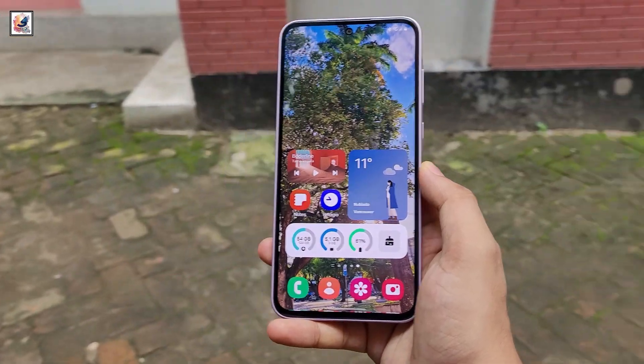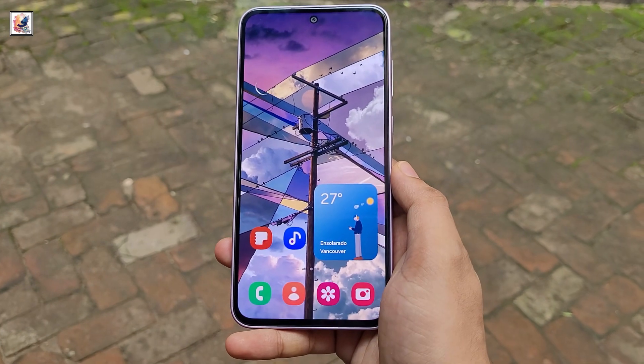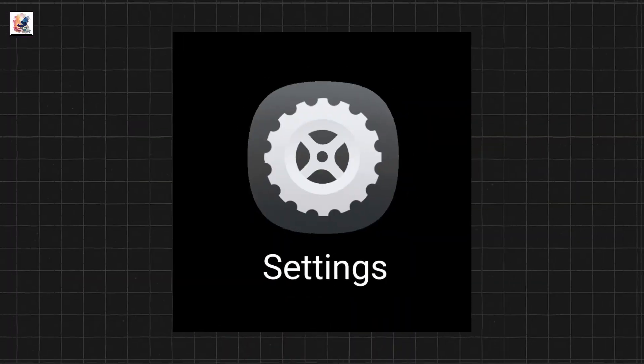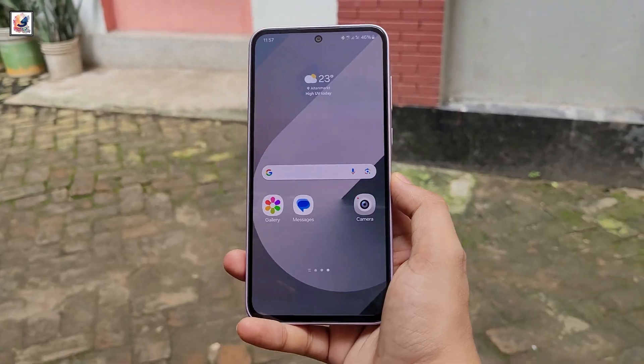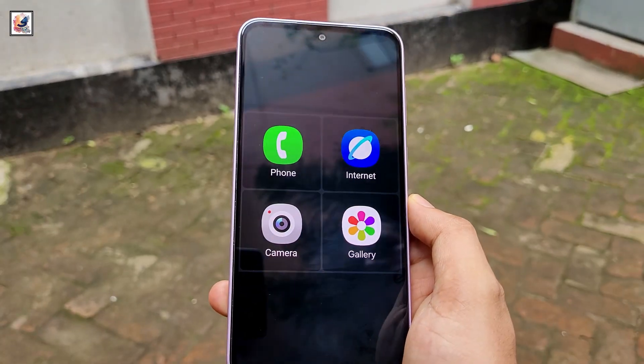Samsung is introducing a completely new set of icons with One UI 7.0. The company is revamping all stock app icons, including dialer, contacts, settings, camera, gallery, browser, theme, and more. These icons depart from the traditional Android material design aesthetic. The icons now incorporate gradients and shadows, giving them a 3D look.